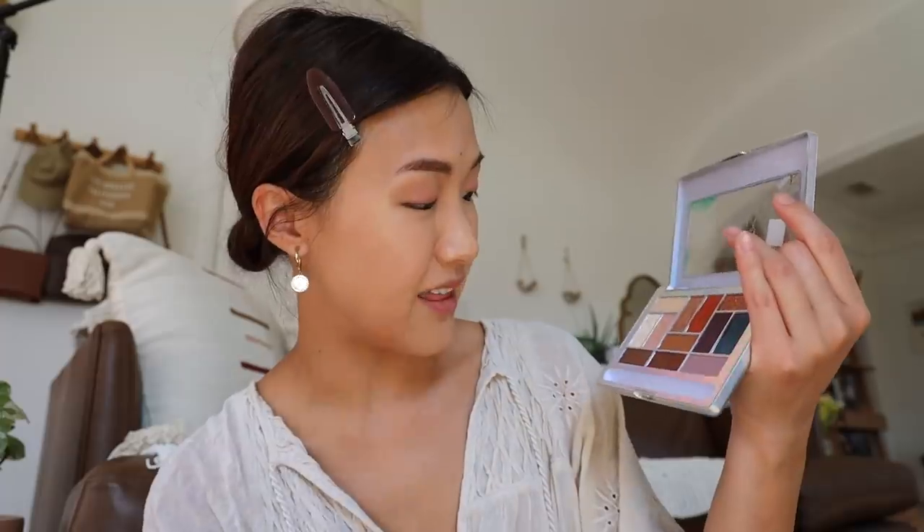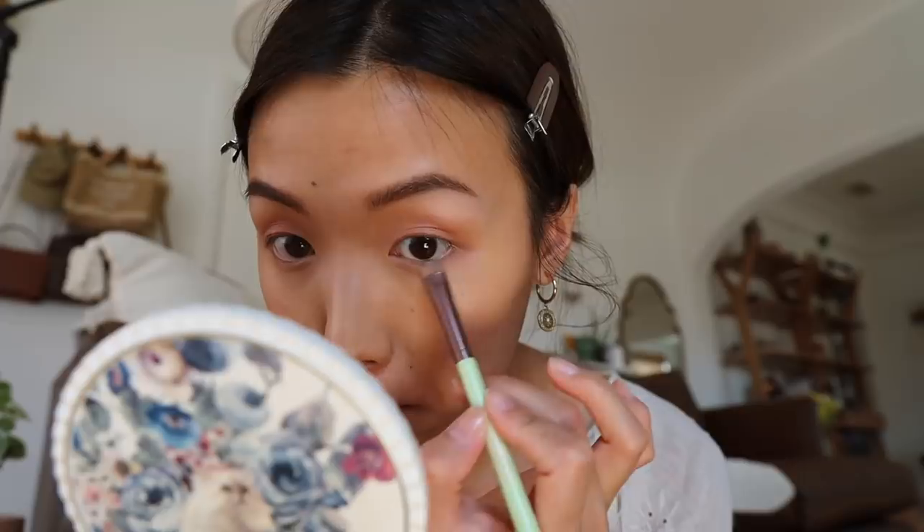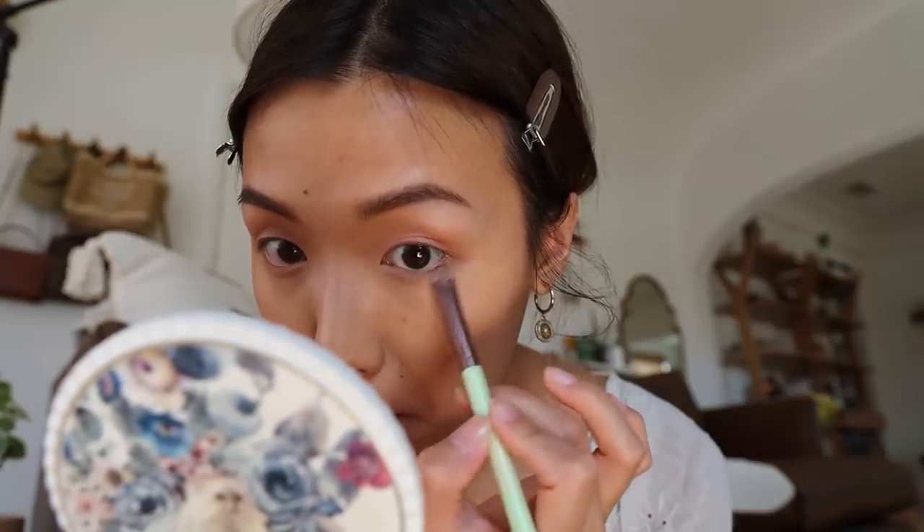Then I go into my waterline, and I go back in with that shimmer pinky shade on my inner corners. I love highlighting my inner corners — it doesn't matter if I'm just going to the grocery store, I'm going to put shimmer in my inner corners. It really helps brighten up the eye.